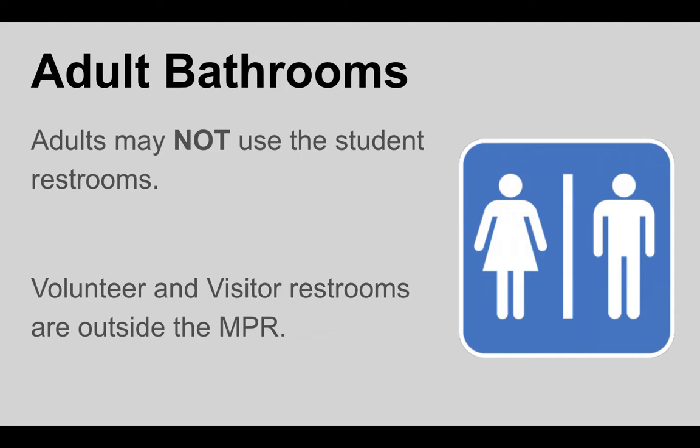A quick procedure on the adult bathrooms: adults may not ever use the student restrooms — this is for all of the obvious reasons, including your own protection. We do have visitor and volunteer restrooms just outside the multi-purpose room on the opposite building. There is a single-stall gender-neutral restroom and also a multi-stall women's restroom, so use wherever you're most comfortable.